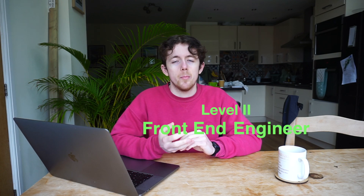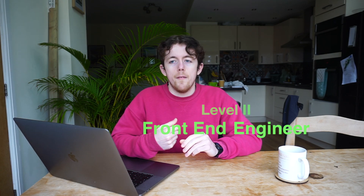Currently, I am a front-end software engineer level two. In my company — and you could probably apply this to many companies — there are four levels of software engineer: one, two, three, four, and then senior, principal, tech lead, and so on. I'm currently at level two and striving for level three.